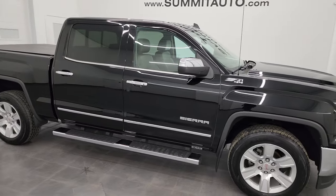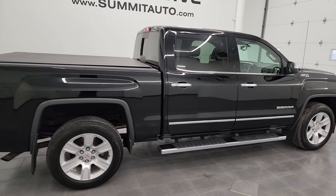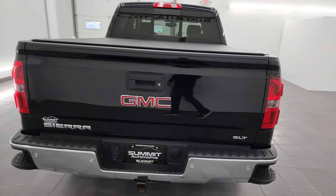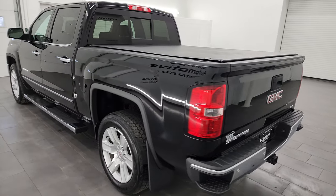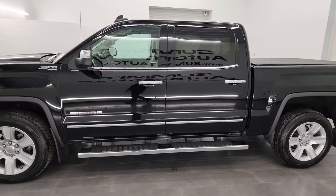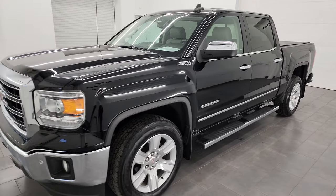Hey, this is Brett and this 2015 GMC Sierra 1500 Crew Cab Short Box SLT is stock number 14087 ZC. I am here at Summit Automotive in Fond du Lac, Wisconsin — your new and used light duty truck headquarters. This 2015 GMC Sierra 1500 has the 5.3 liter V8 engine.